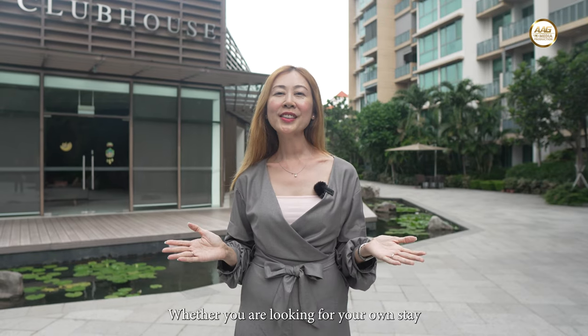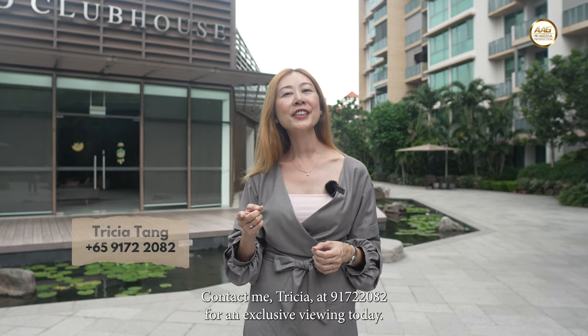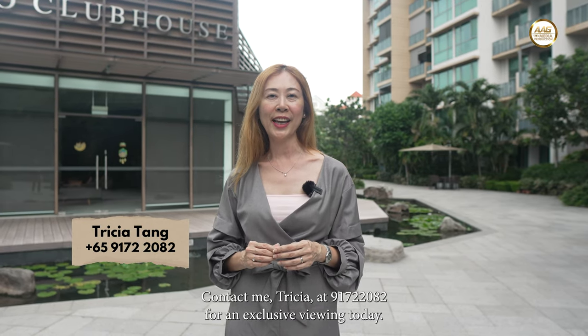Whether you are looking for your own stay or as an investment, The Glades is the right choice for you. Contact me, Tricia, at 9172-2082 for an exclusive viewing today.